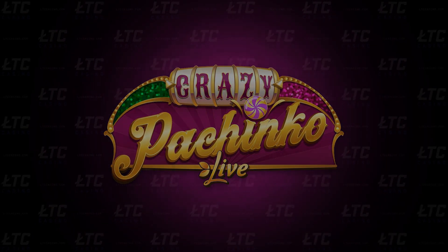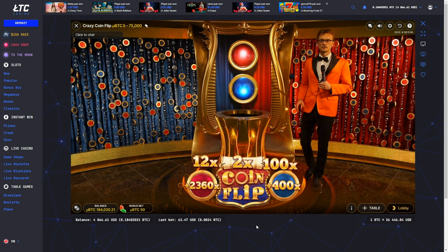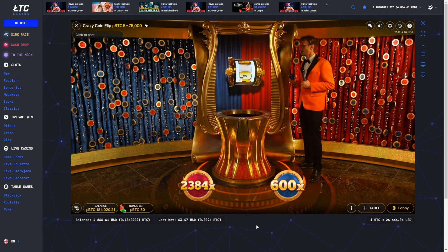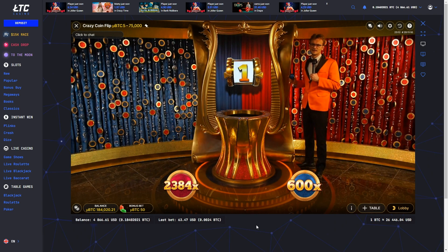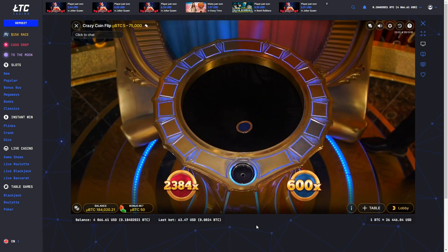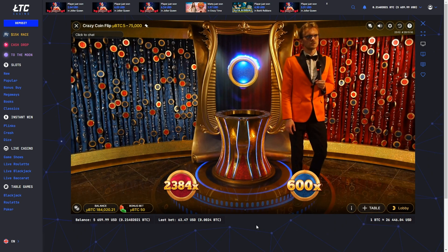Crazy Pachinko. You probably know Crazy Coin Flip, Evolution's game show that takes the most frequently hit bonus round in Crazy Time and combines it with slot gameplay. Building upon this successful formula, they now plan to recreate the excitement of another fan-favorite Crazy Time bonus round. In Crazy Time, there is no bonus round more beloved than Pachinko.